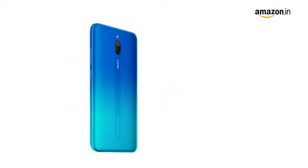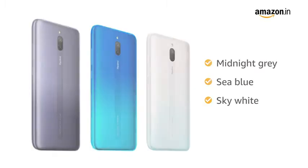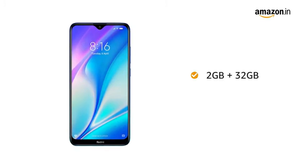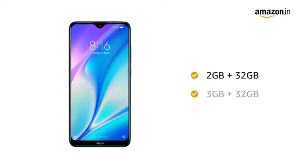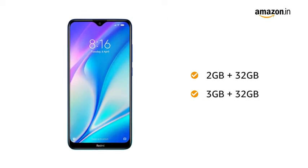This Redmi phone comes in 3 color variants: midnight grey, sea blue, and sky white. This phone comes in 2 memory variants — 2GB RAM with 32GB internal storage and 3GB RAM with 32GB internal storage. Both are expandable up to 512GB.